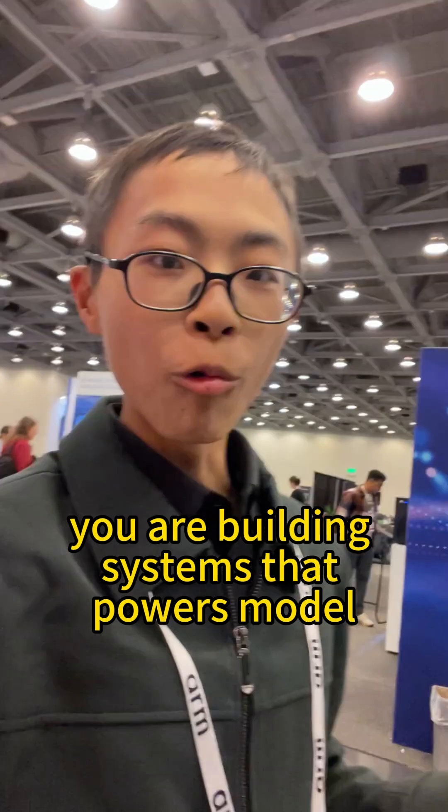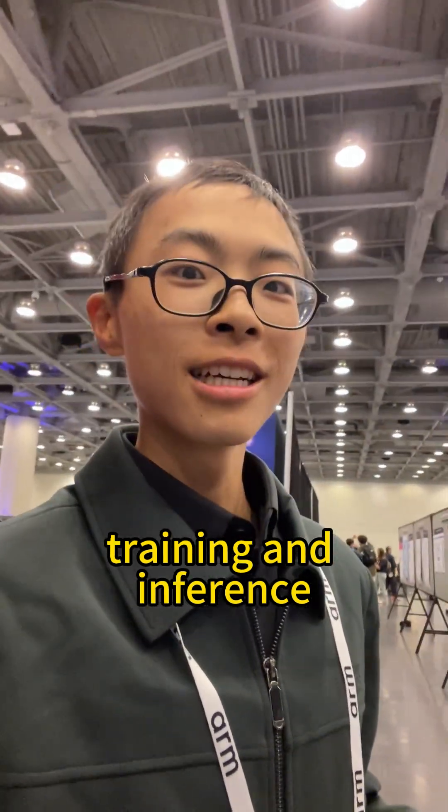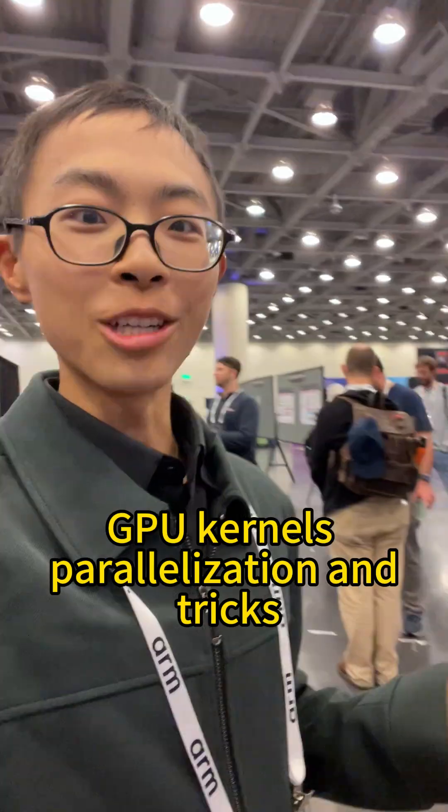You are building systems that power model training and inference, GPU kernels, parallelization, and tricks.